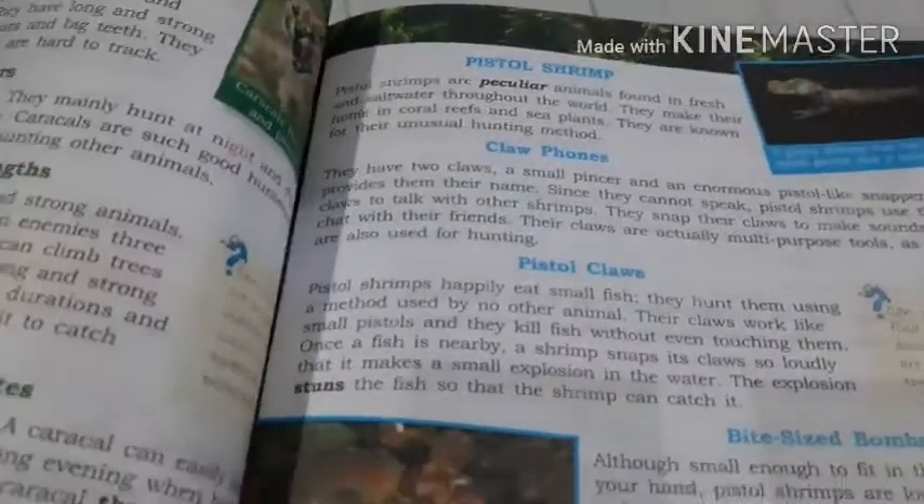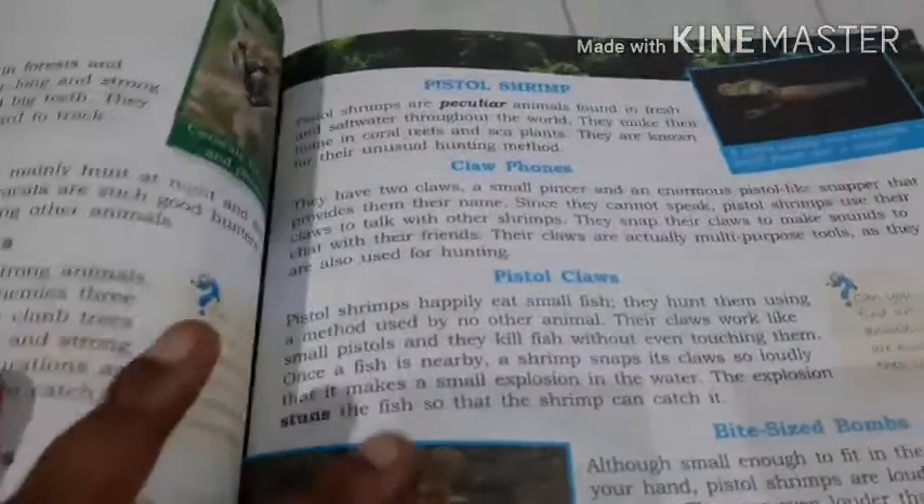Namaskar children, this is Disham and we are going to learn English. So children, today we are going to learn — I am going to explain page number 71 of the English textbook.